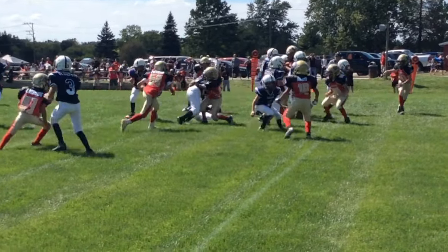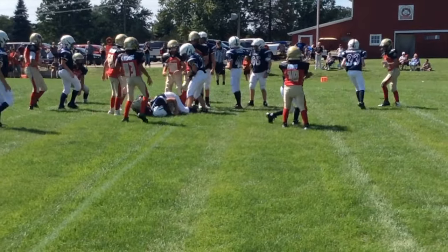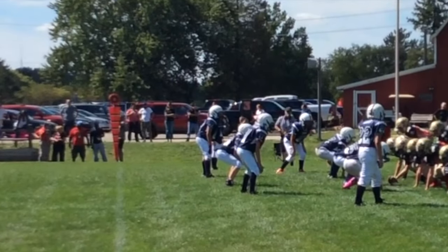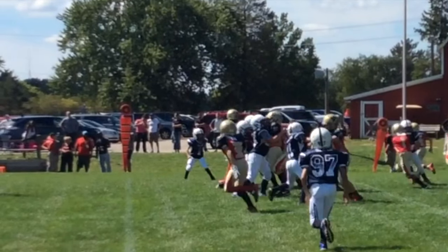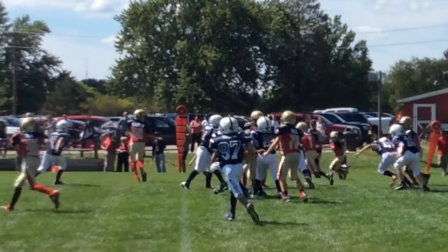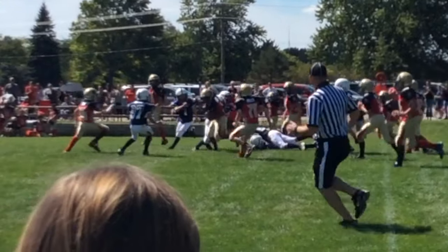Here he finds his man and sticks with him. There he is on the left, on the far side of the field. Oops, he just got a little piece of him that time.